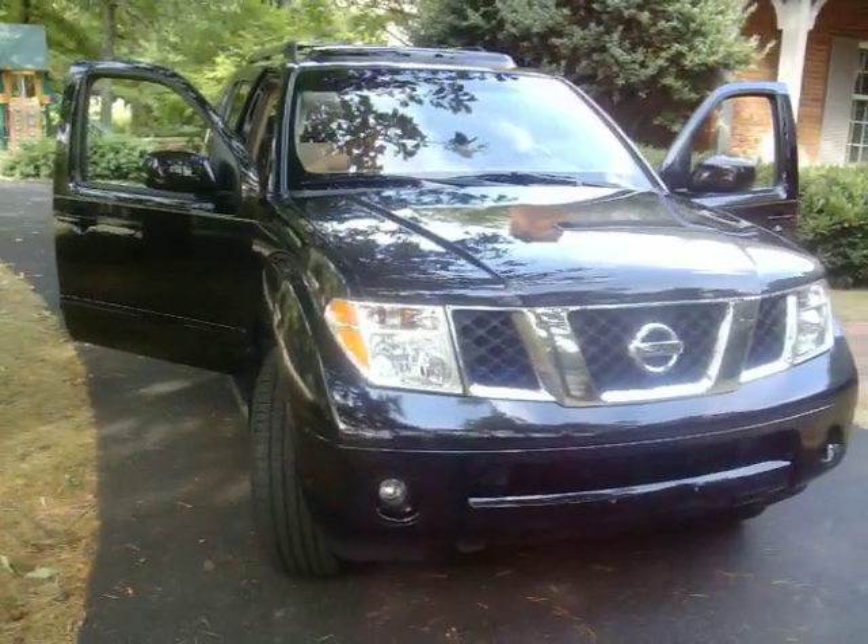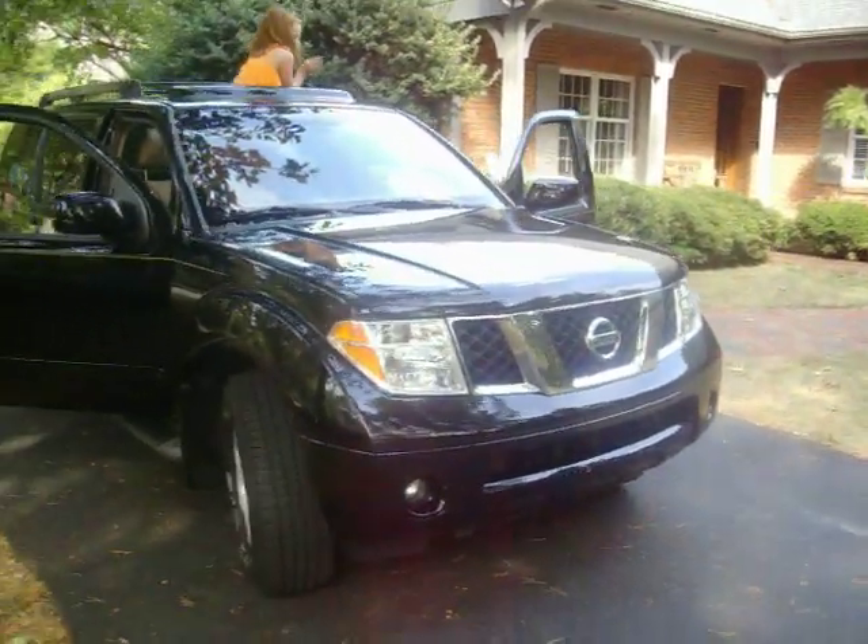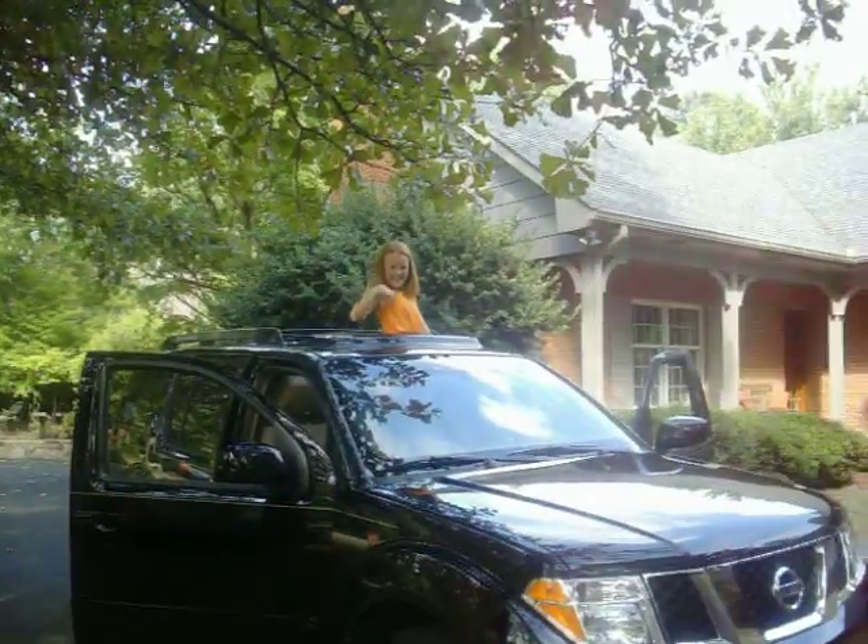And that's it — 2007 Pathfinder SE. Bye.